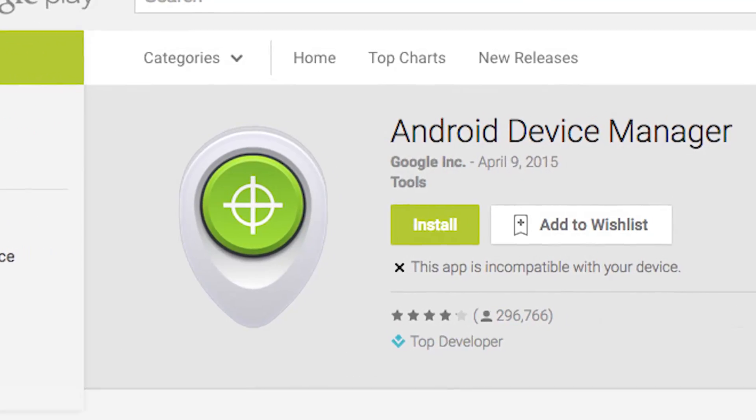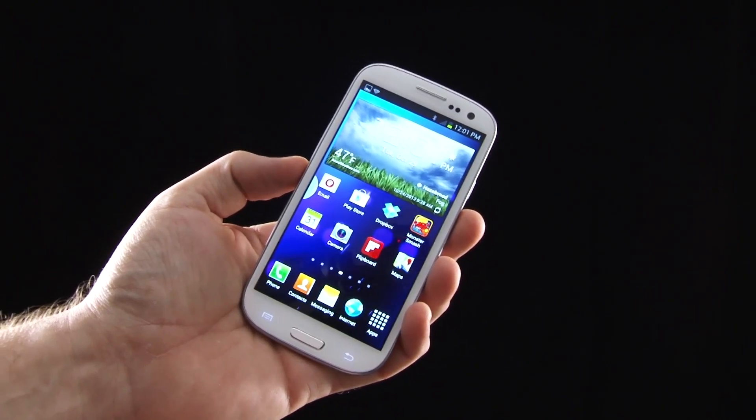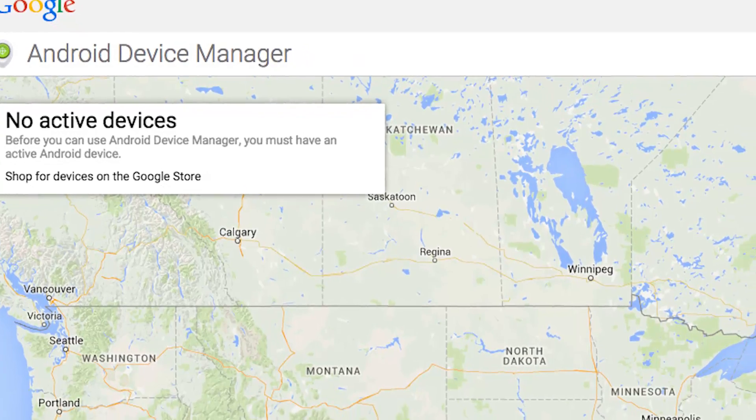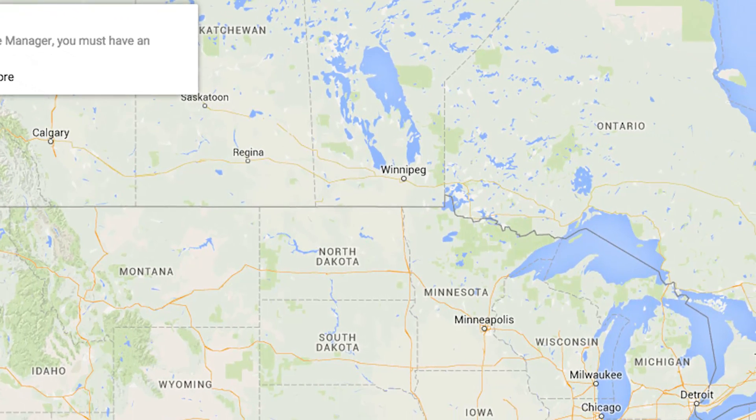The first is Android Device Manager. All Android phones now come standard with the Android Device Manager app pre-installed. This allows you to track your phone's last known location by going to the Android Device Manager website.